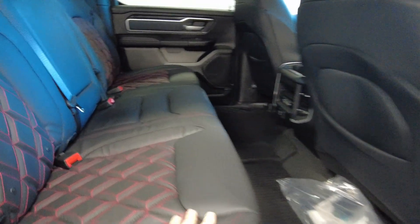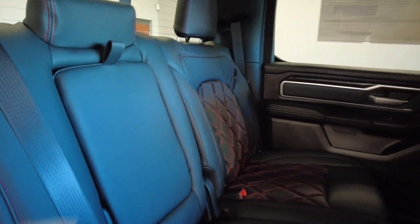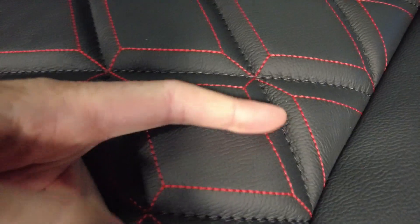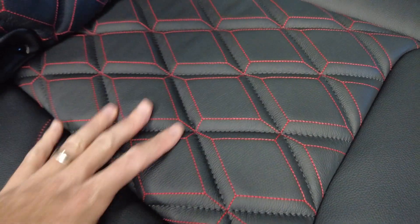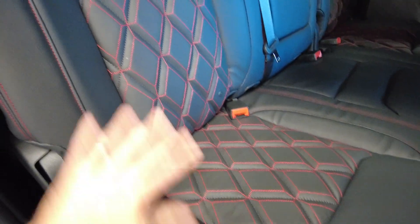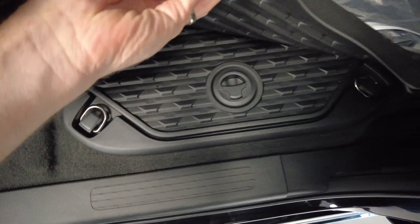It has blacked out Rocky Ridge badging and Rocky Ridge steps. Then there's a custom interior with custom leather seating. I really like the red stitching and the diamond pattern — there's actually a three-dimensional feel to it where it'll kind of massage your back as you move around. You also have the rubber matting down here and storage in the floor on both sides in the rear.